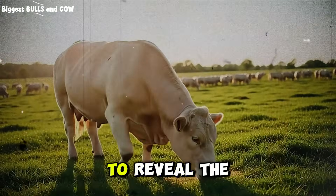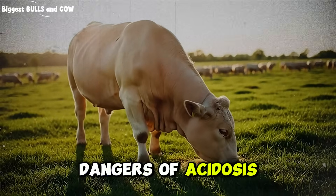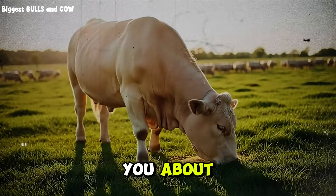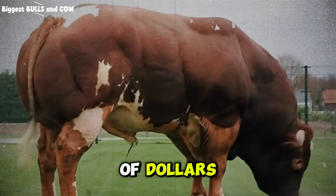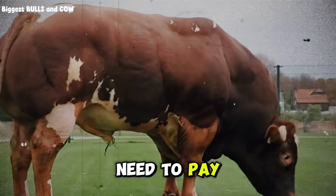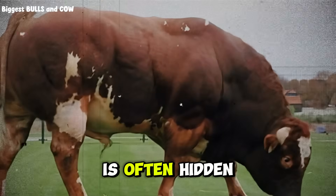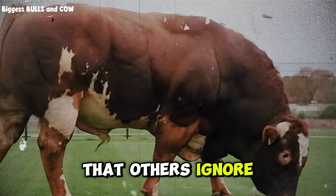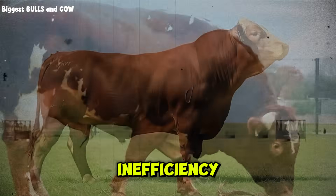In this video, we are going to reveal the truth about starch availability, the hidden dangers of acidosis that nobody warns you about, and the exact results of the weight gain test that could save your farm thousands of dollars this year. You need to pay close attention, because the difference between profit and loss is often hidden in the details that others ignore. Do not let your farm become a statistic of inefficiency.